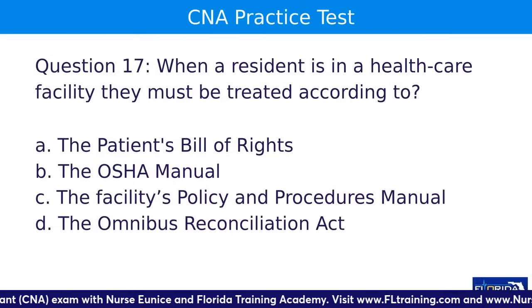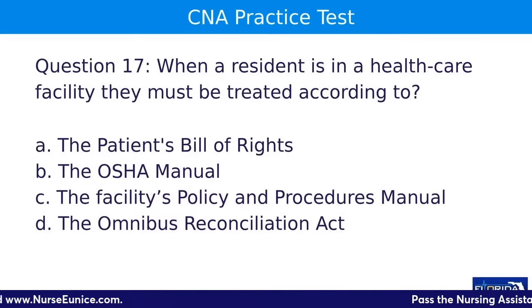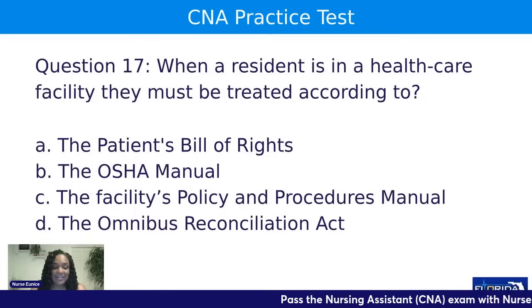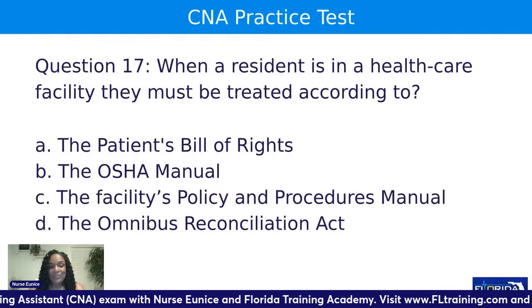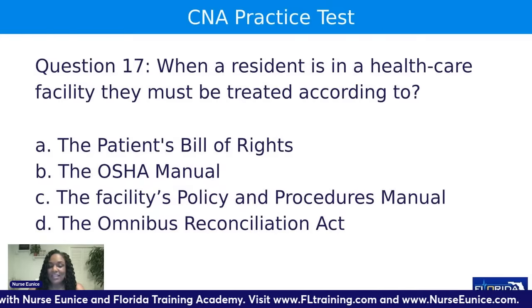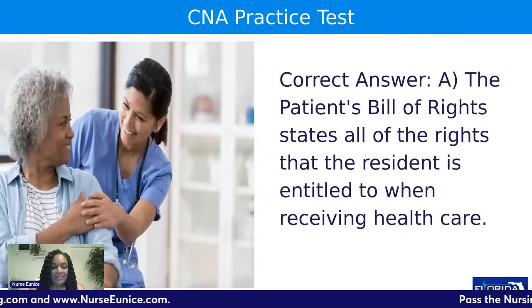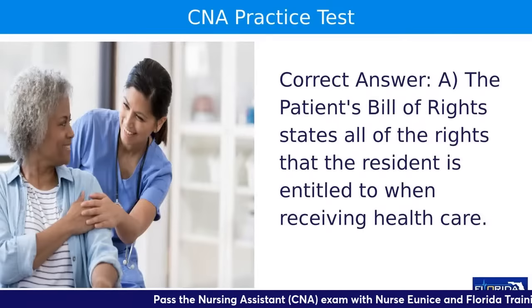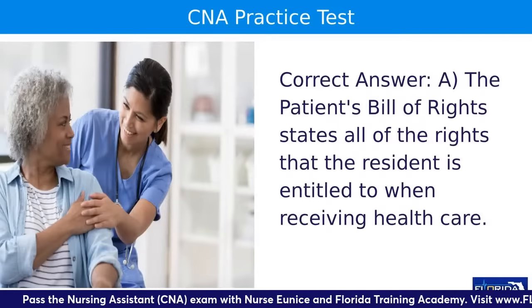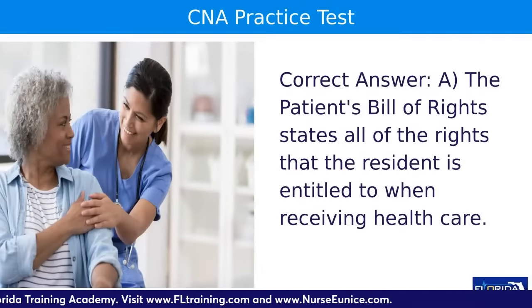Question seventeen: when a resident is in a healthcare facility, they must be treated according to — A, the patient's bill of rights; B, the OSHA manual; C, the facility's policy and procedures manual; or D, the Omnibus Reconciliation Act. The answer is A. The patient's bill of rights lets you know that your patient has the right to open their own mail, the right to refuse medication, and the right to have a phone. If you've never read the patient's bill of rights, make that your homework tonight.